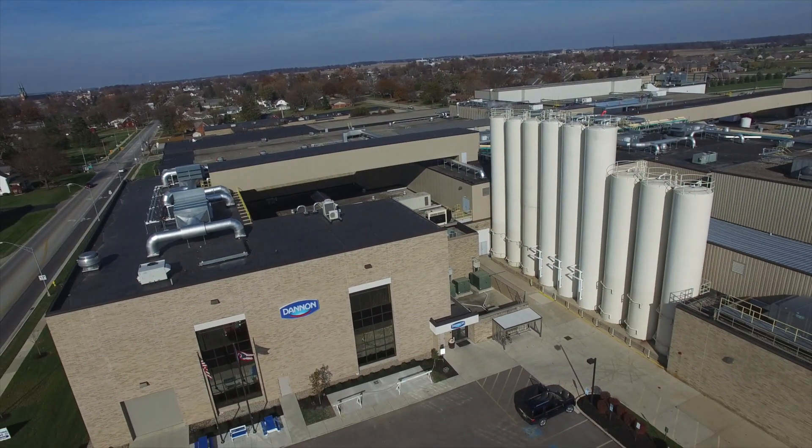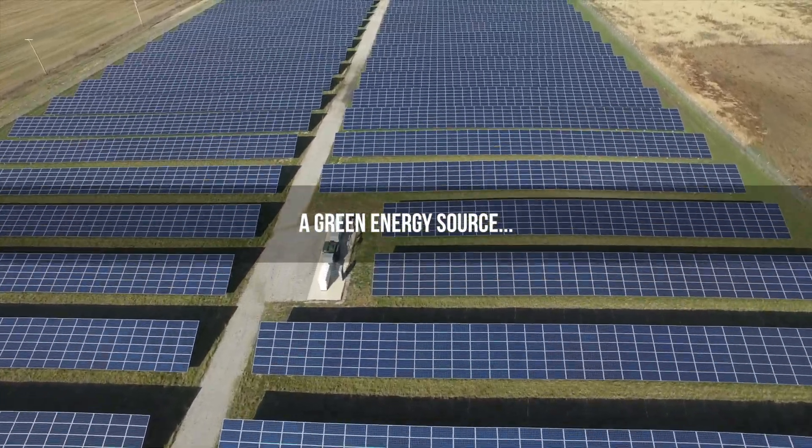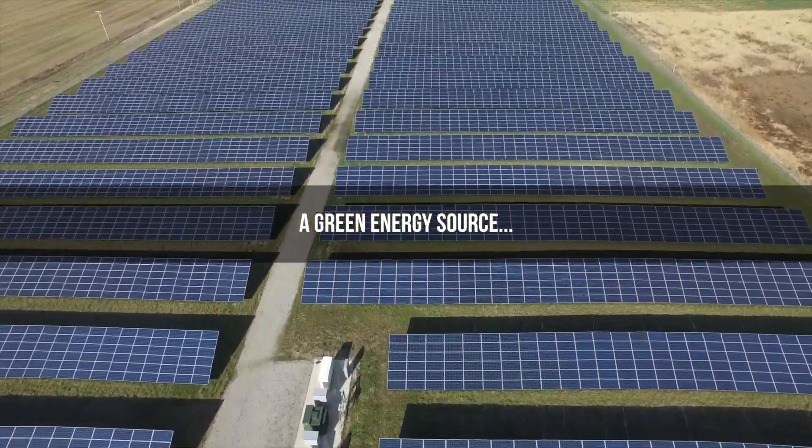Dannon has been interested in working with the village of Midster on solar energy. This is Dannon's largest facility in North America. Every year we are consuming 58 million kilowatt hours, and we're excited about the opportunities to look at the portfolio of the energy that we're consuming.